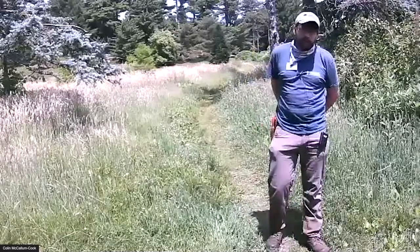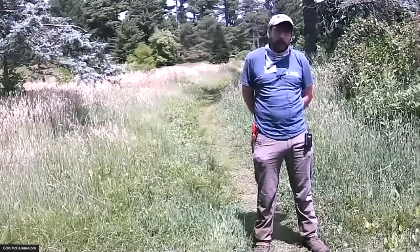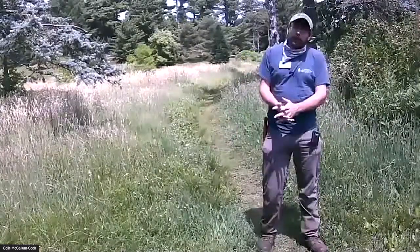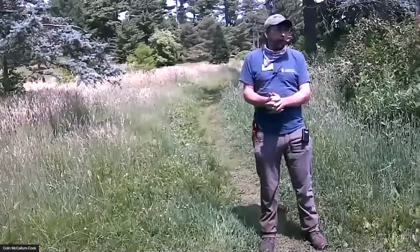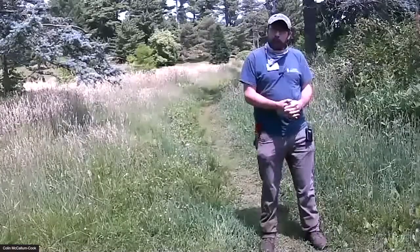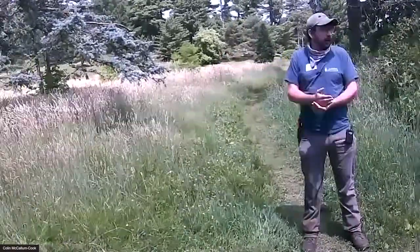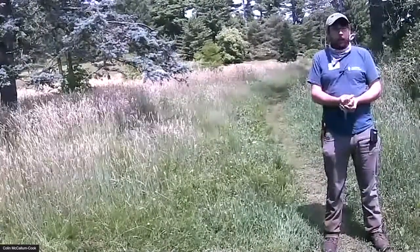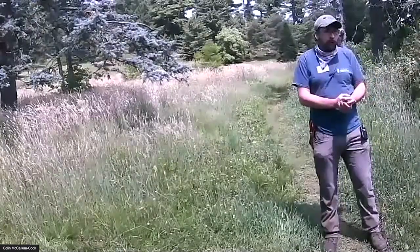Hi everybody, welcome. So glad you could all join us here on this beautiful day, and thank you Pam for that lovely intro. Let's talk some pollinators. This is a really good spot to do it. We're actually standing right on the border of a place we call Kent Field, along the banks of the Bussey Brook. This is one of the areas that I manage at the Arboretum, and this is really one of our big hot spots for pollinators.